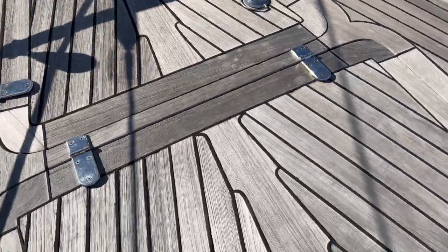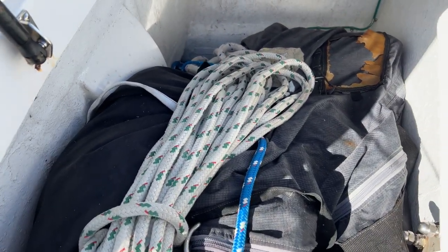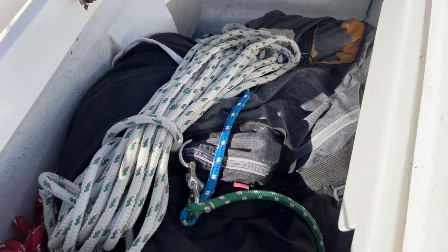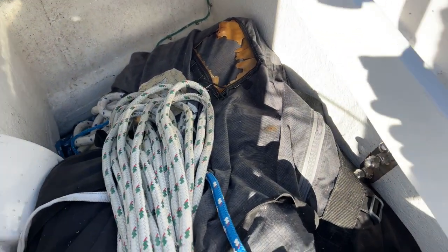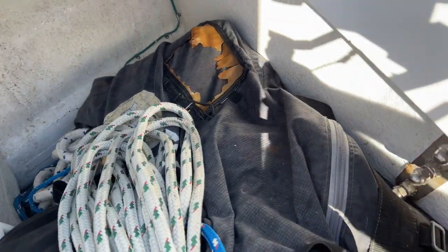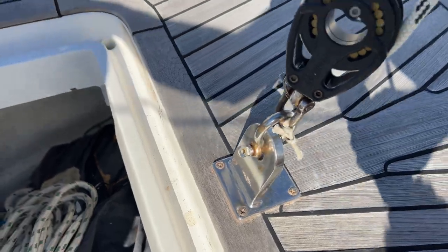Moving to the next hatch forward, this is access to the sail locker. We've got a lot of things stored here — looks like some sails and some running rigging. This is a very deep locker, about five and a half feet deep, so you can get a lot of stuff in here. There are molded-in steps on the front and back sides so you can easily get down to the bottom. And here is the staysail chainplate — looks to be in really good shape — with the topside chainplate right there as well.